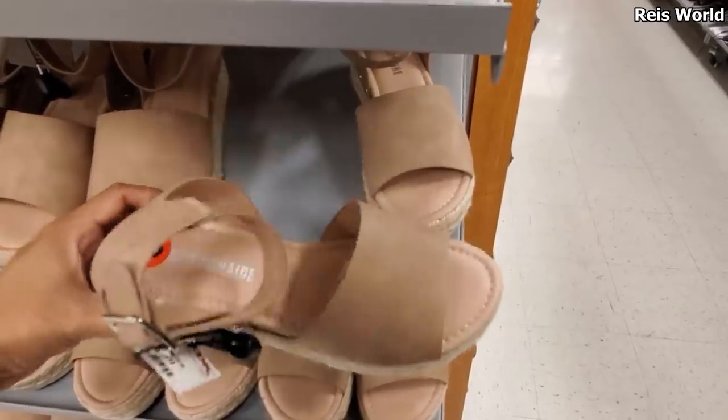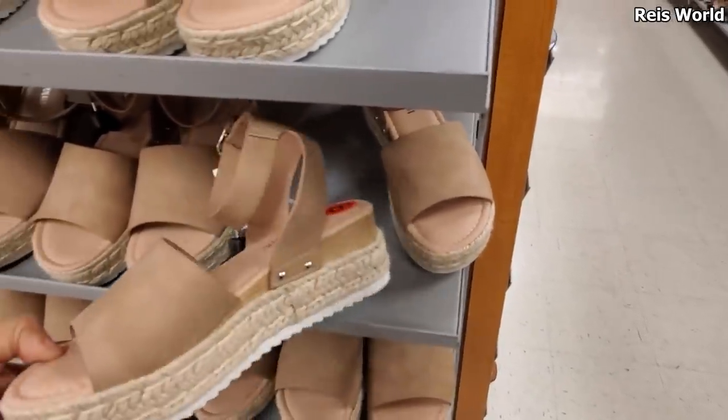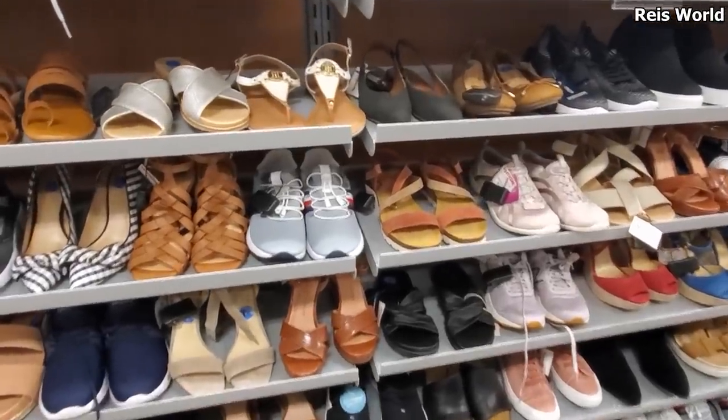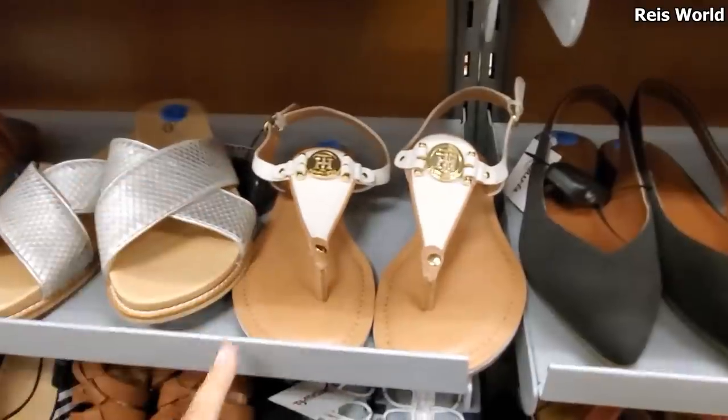Another Steve Madden dupe, and for only $25. So Target does have shoes like this, but this is going to be cheaper. The whole entire shoe department is straightened out. I see some Tommy sandals in white - you can find it in the red and navy for only $24.